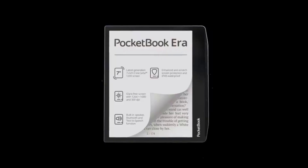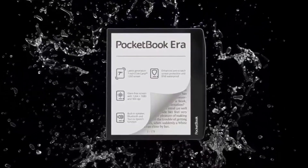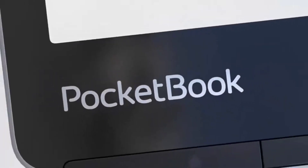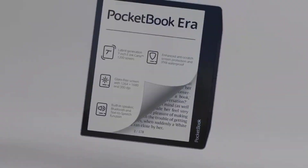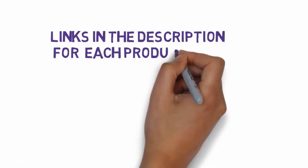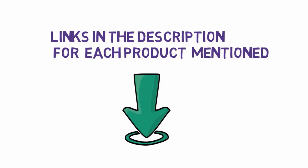To learn more about e-readers and how to choose one, we interviewed a library employee, an e-book developer, and a director at a digital books distributor. We have included links in the description for each product mentioned, so make sure you check those out to see which one is in your budget range.